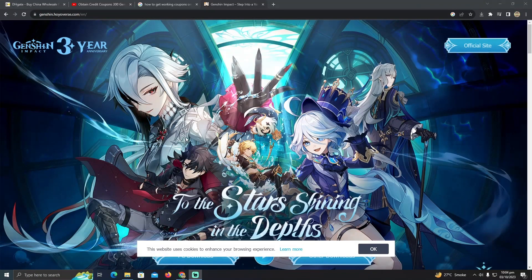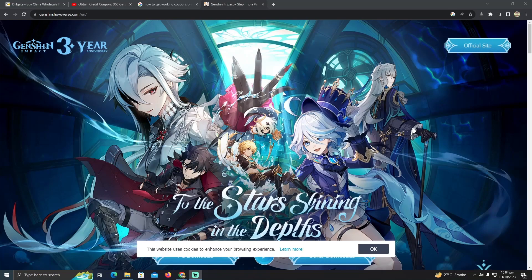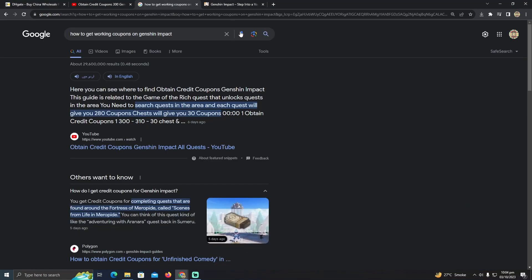Finding the working coupons in Genshin Impact is a pretty easy thing to do. Today I'm going to show you how you can find the working coupons in Genshin Impact. As we know, Genshin Impact is an open-world RPG game which is very famous these days.